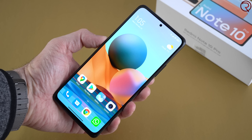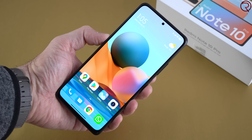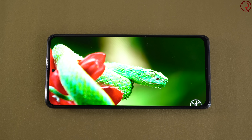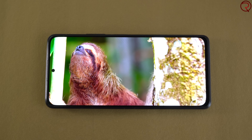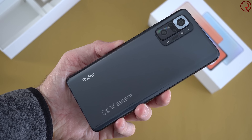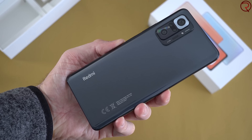To conclude, the Redmi Note 10 Pro is one of the best, if not the best, budget phone Xiaomi has made so far. It has an outstanding screen — one of the best I've seen on any budget phone or many flagships — great battery life, great performance, and good cameras on both front and back. This is an amazing budget phone, and if you're looking for a phone and don't want to spend too much money, you should definitely consider this one. Thanks for watching and I'll see you in the next one.